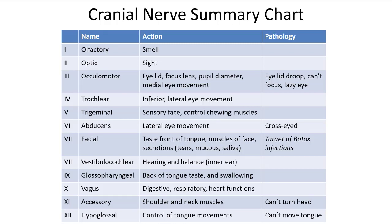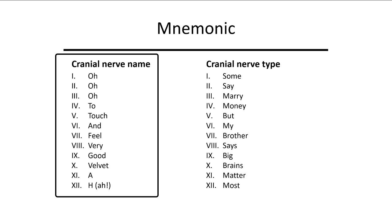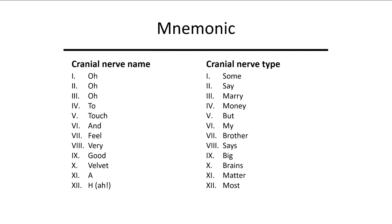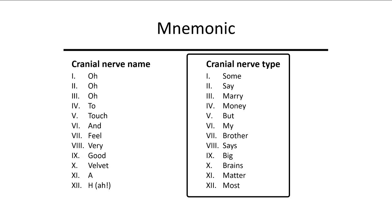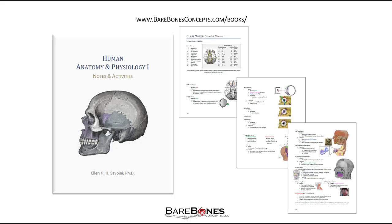This table may be more helpful to study for what you'll be asked on the exam: number, name, action, and a pathology for some. To help you learn the nerves, you can use these mnemonics. The first one tells you the first letter of the name of each cranial nerve in order from one to twelve. The column on the right tells you if the nerve is sensory, motor, or both, with S for sensory, M for motor, or B for both.